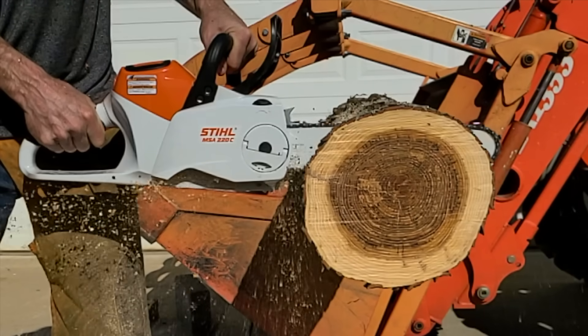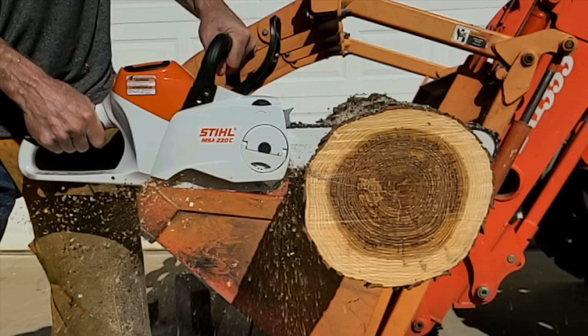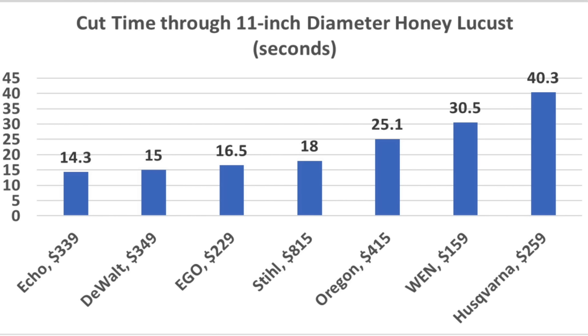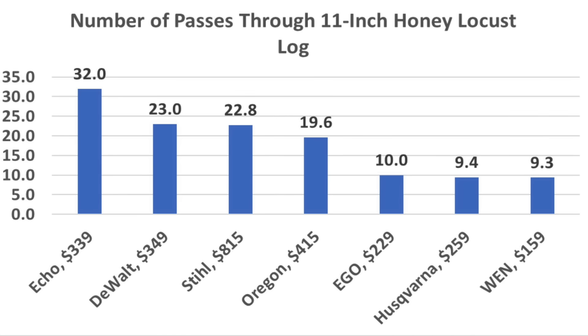Now that we know cutting speed and total runtime for each saw, we can calculate total productivity for a single charge. On the 11-inch honey locust tree, the Echo only needs 14.3 seconds per cut and can run 7.6 minutes on a single charge — enough to make approximately 32 passes through the log. Very impressive. DeWalt came in second at 23 passes, Stihl 22.8, Oregon 19.6, Ego 10, Husqvarna 9.4, and Wynn 9.3.